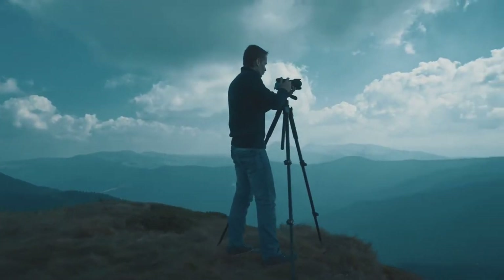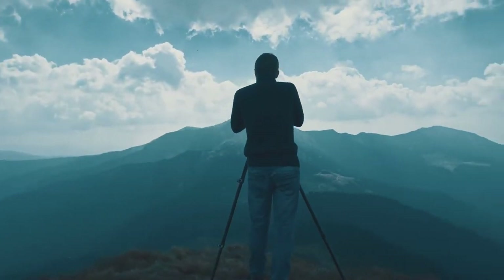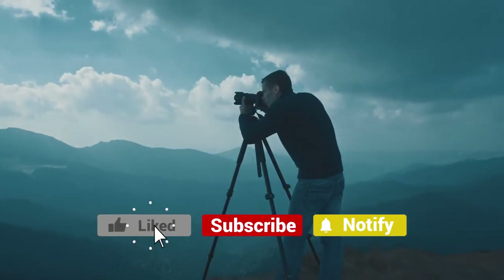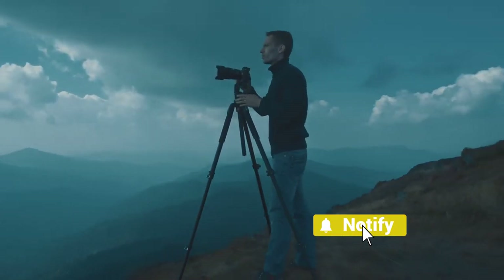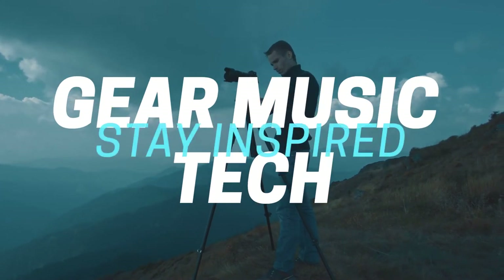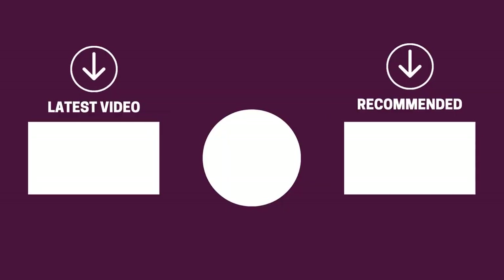And there you have it folks, the 5 cameras for landscape photography that got us excited this year. If this video helped you in any way, let us know by giving it a like, and if you're new here, hitting the subscribe button. If you would like to see some more reviews from our team here at Gear Music Tech, check out this one on on-camera microphones on the left, or this one on on-camera monitors on the right. We look forward to seeing you back here on Gear Music Tech soon. Bye for now.